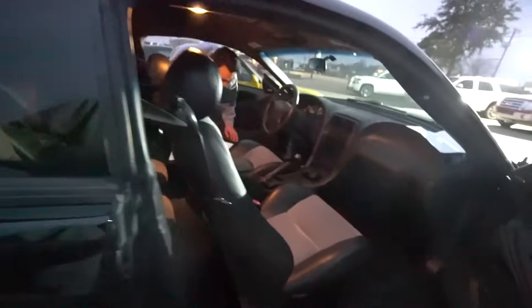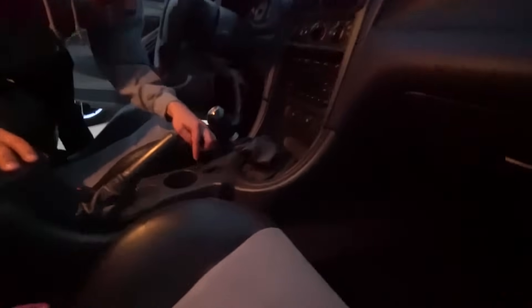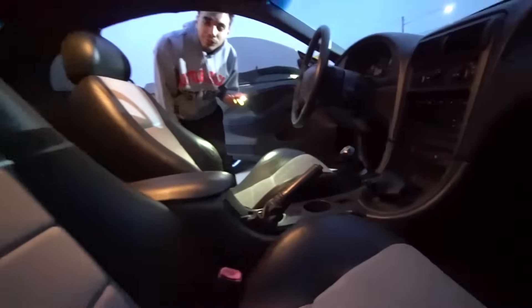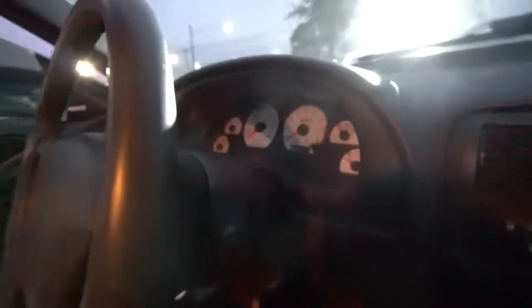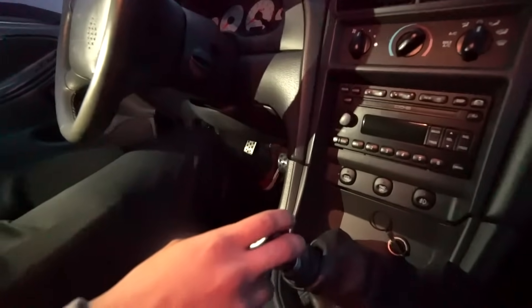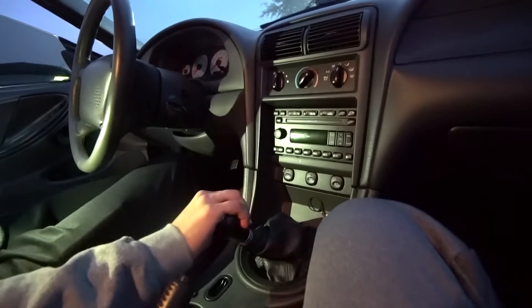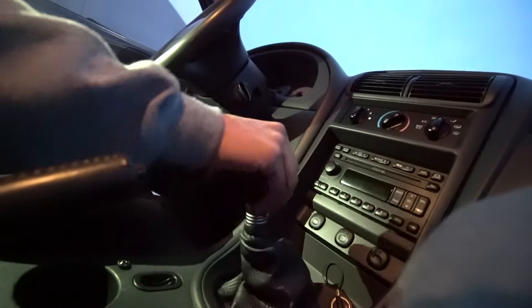Oh my gosh, this is it! It has an aux cord — what the heck! Looking at the seats, it looks in good condition. I mean, it's expected from a 16-year-old car. Oh my gosh, I'm shaking! The shifter — it's a little heavier than the Mach 1's, but first, second, third, fourth, fifth, sixth — six speed. First feels weird though.